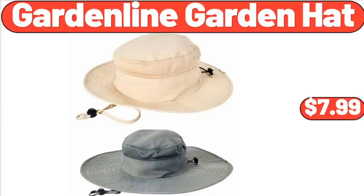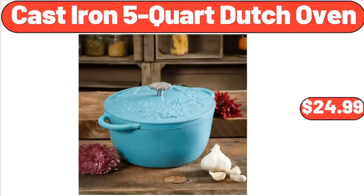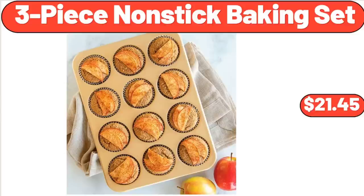Garden Line Garden Hat, $7.99. Cast Iron 5-Quart Dutch Oven, $24.99. 3-Piece Nonstick Baking Set, $21.45.